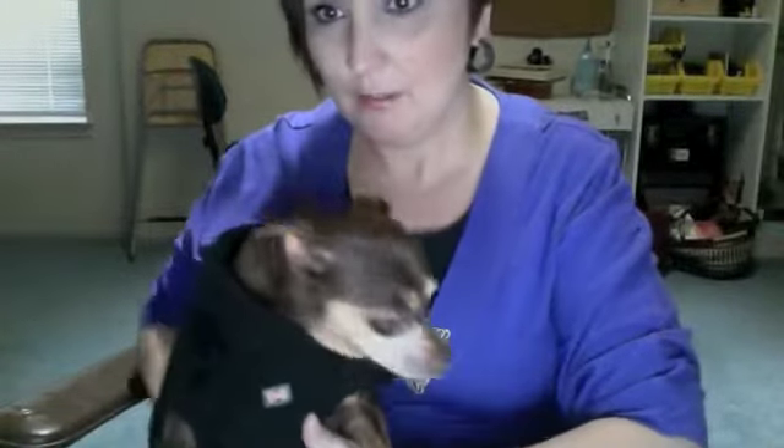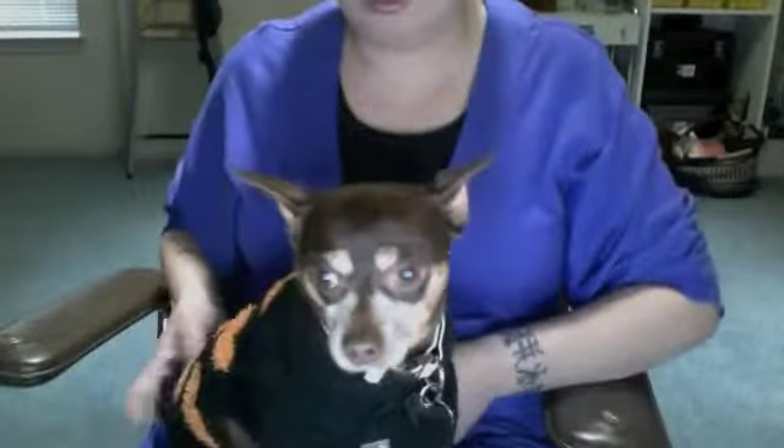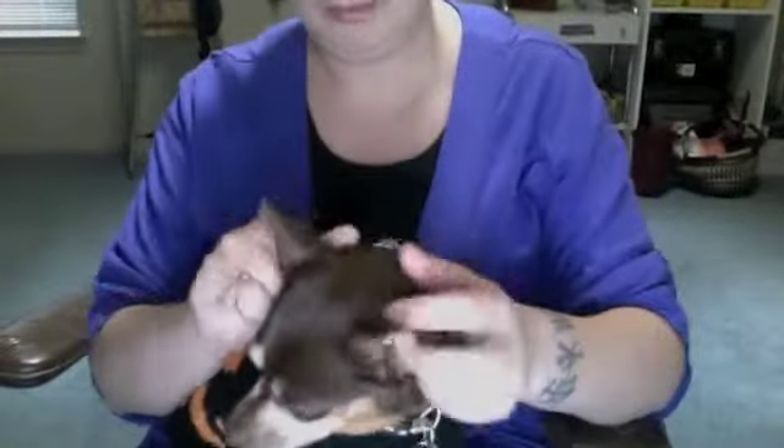This is Miss Vroomhilda. Can you say hello to everybody? This is Vroomhilda, but we call her Vroomy for short, or Zoomy as my husband calls her, and her collar's all wonky. She's a foster. She has an enlarged heart, but she's so adorable and so sweet, and I love her to bits.